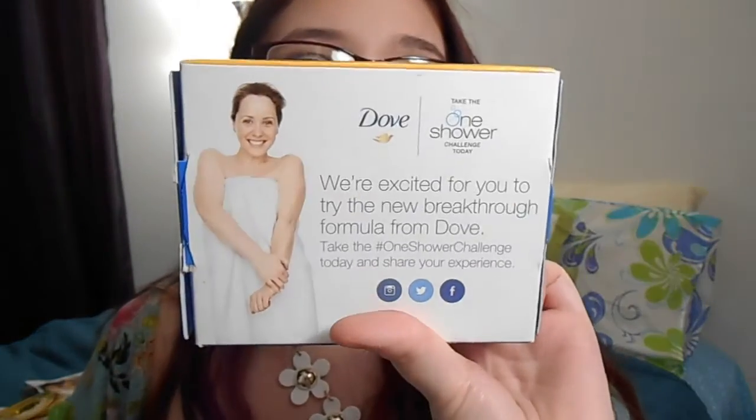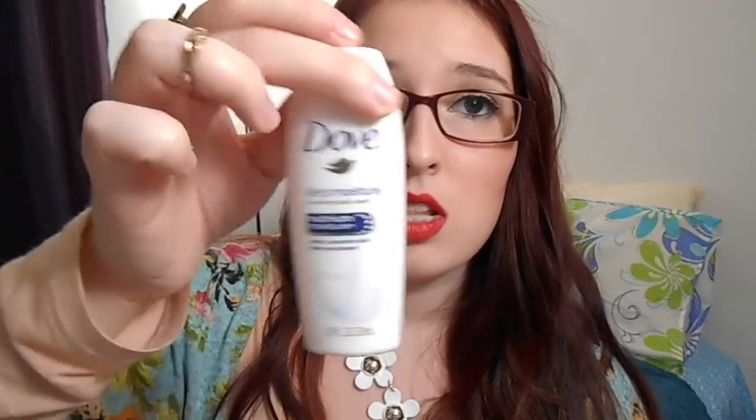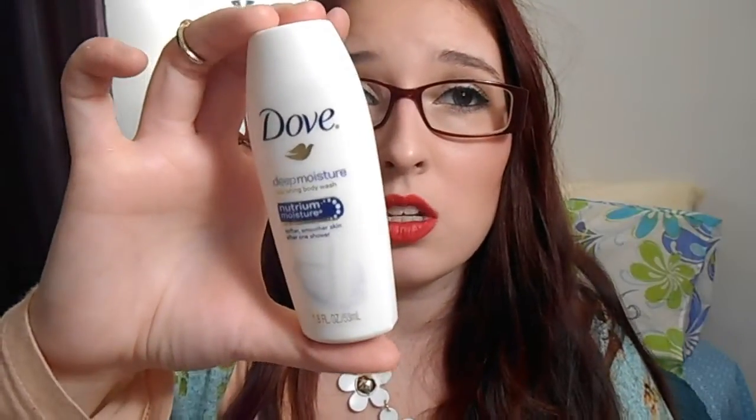The next one is from Walmart — a Dove sample. All you have to do is watch a video, and after the video they send you the sample. This was travel-sized, 1.8 fluid ounces. It smells so nice. I'm going to put it in a toiletries bag and keep it around in case I'm going on vacation or spending the weekend at my mom's house.